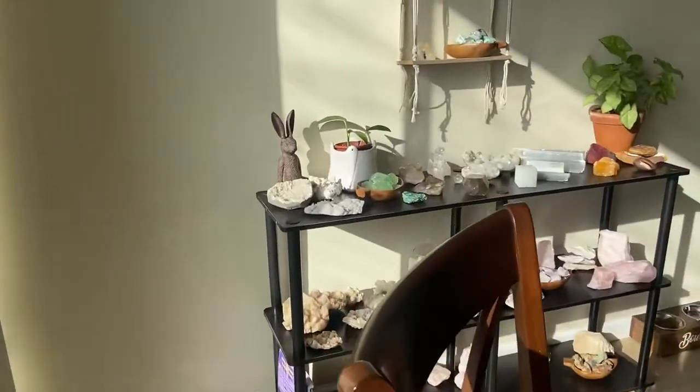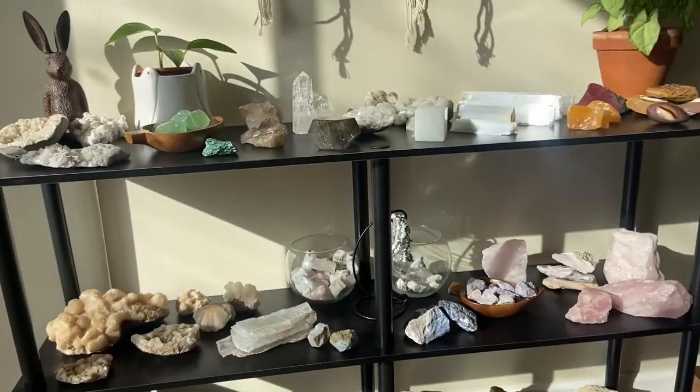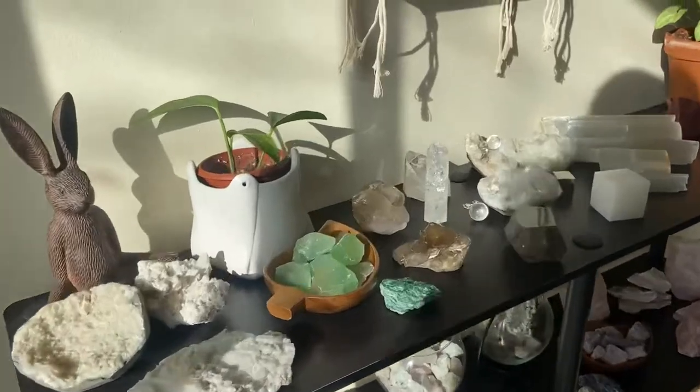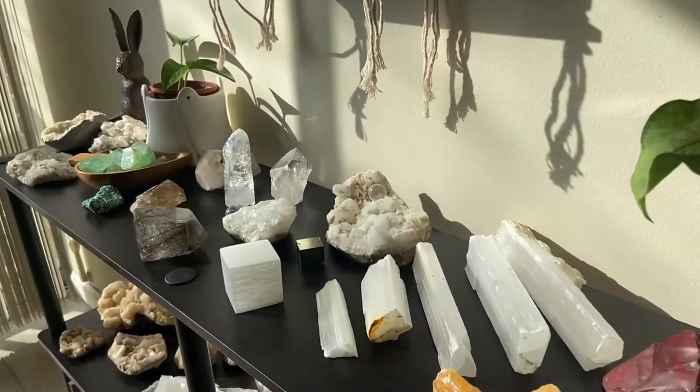I know that was kind of quick, but I just wanted to show you the new setup and the new crystals. Thank you for watching, and I will find another video to make very soon. I'll see you next time.